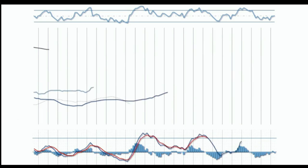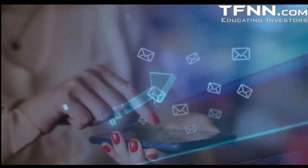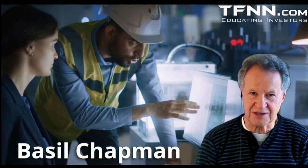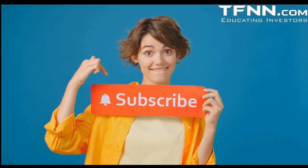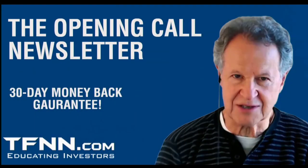Many trading newsletters focus on a narrow set of equities or commodities, but that oftentimes misses many opportunities with huge gain potential. The Opening Call newsletter by Basil Chapman — developer of the Chapman Wave trading methodology — covers a wide range of equities, from semiconductors to uranium to key indices and more. Basil educates the trader while giving insights into key indices, selective stocks, and more. Opening Call subscribers also receive access to dozens of educational live streams. All first-time subscribers receive a 30-day money-back guarantee.